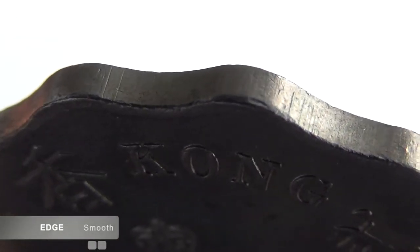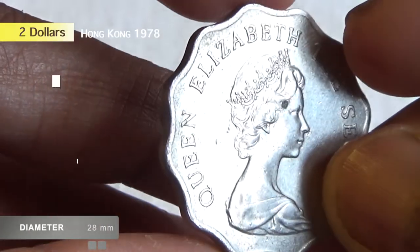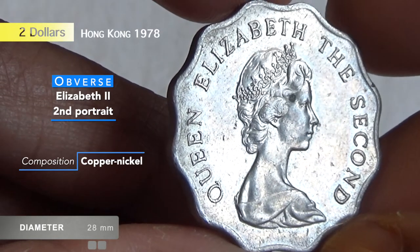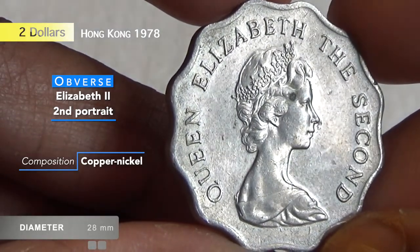The edge of the coin is smooth, having a thickness of 1.9 millimeters. Now if you have this beautiful coin and you would like to sell it, what will be its current value?